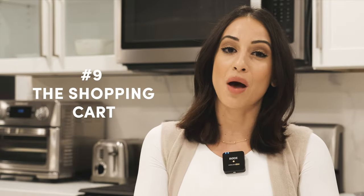Number nine: the shopping cart. Conveniently invented in 1938, it was a great tool for people shopping in large amounts for their families. But if you're someone just going in to grab a couple of things, having a large shopping cart will likely encourage you to buy more items and spend more money. Instead, opt for the shopping basket — or just go in with no basket at all and grab. Actually, I've done that before. It's the worst idea ever. Don't do that.